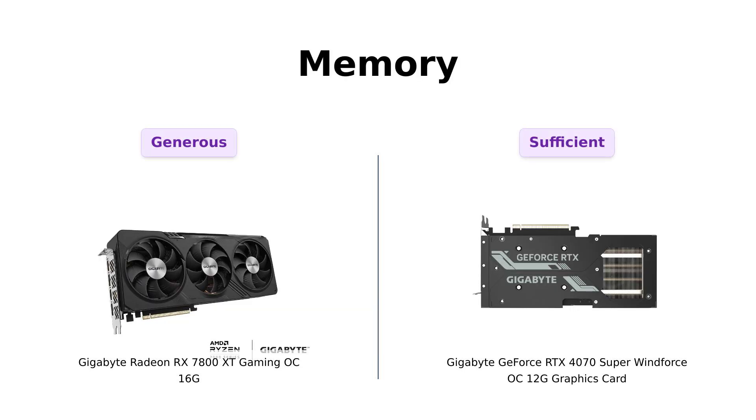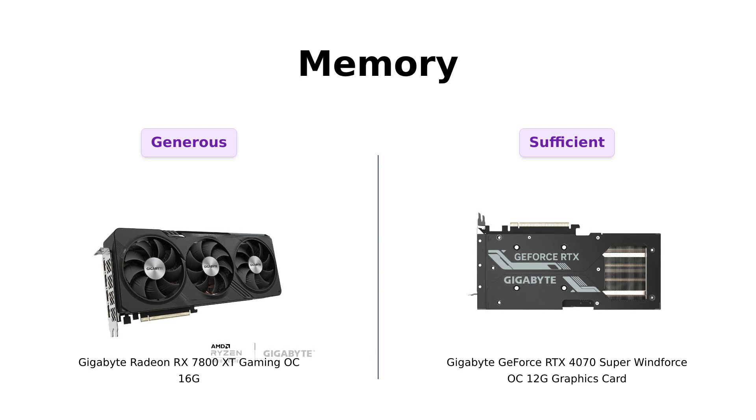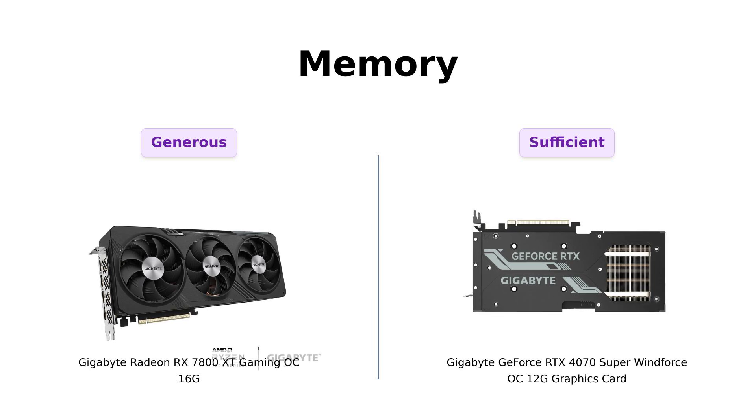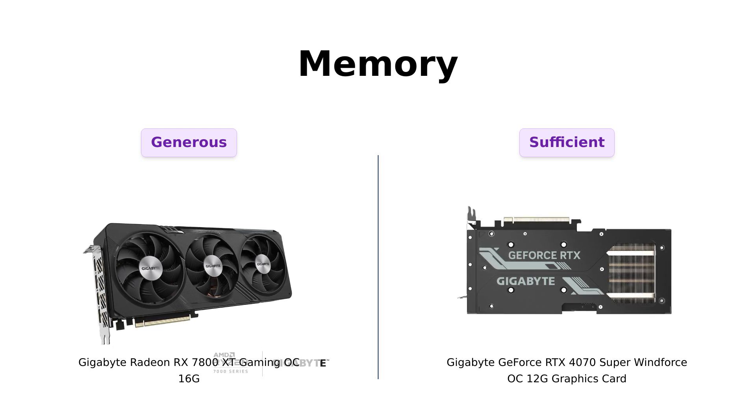Now let's talk memory. The RX 7800 XT comes with a generous 16GB of GDDR6, which users rave about for running demanding games smoothly. On the other hand, the RTX 4070 Super has 12GB of GDDR6X. Reviewers mention that while the RTX 4070 Super still performs admirably, the extra memory on the RX 7800 XT allows for superior performance at higher settings, making it a favorite among serious gamers.